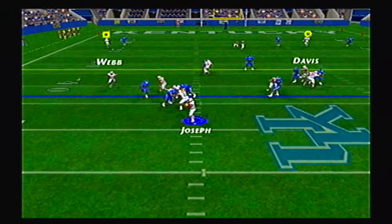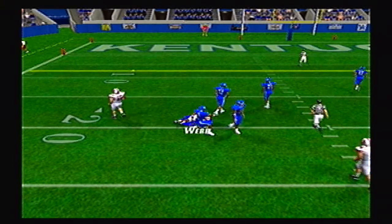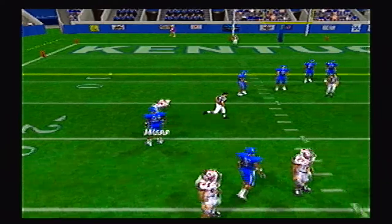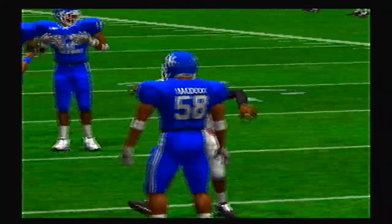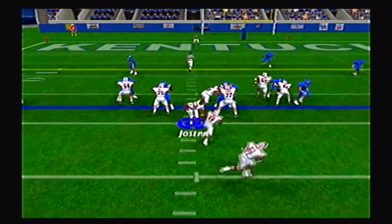Joseph with the option pass, going deep to Orlando Webb, and he's got him inside the 20-yard line. Now inside the red zone, looking to put some points on the board. That's a good start to the day for Mississippi State — 25-yard pickup by Webb.